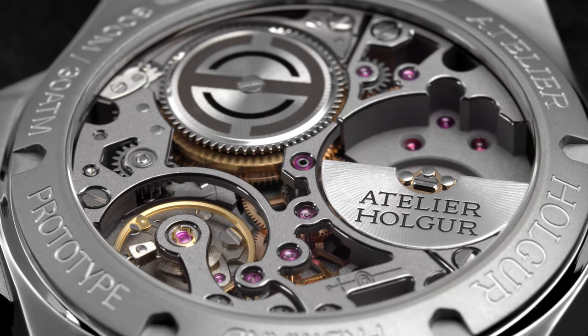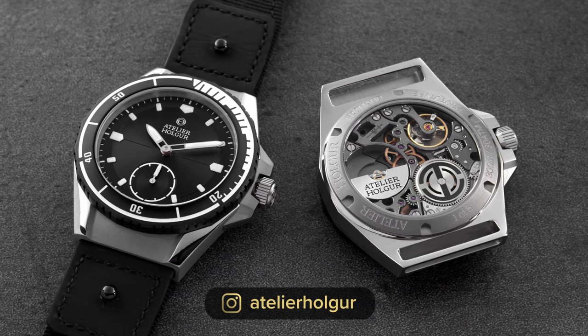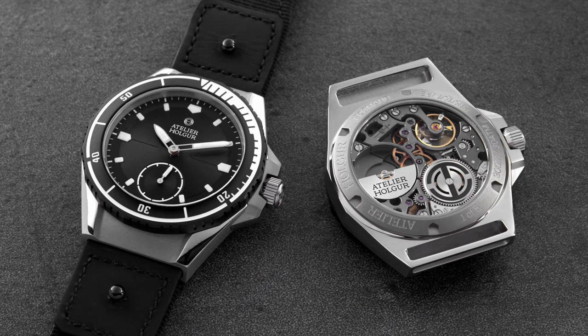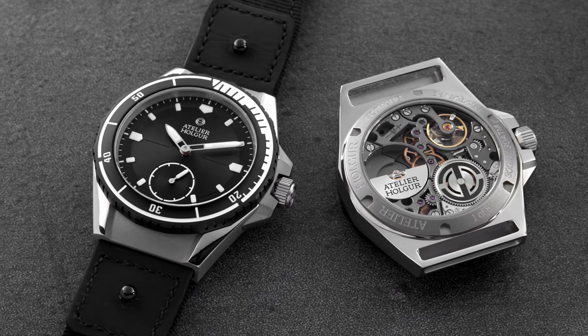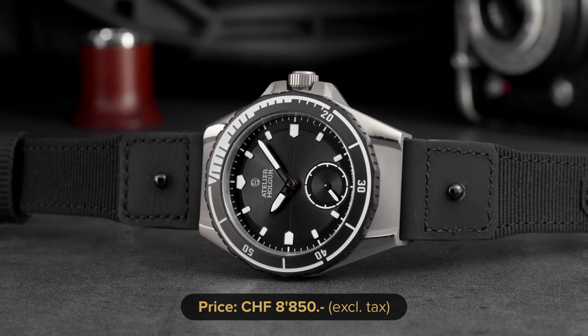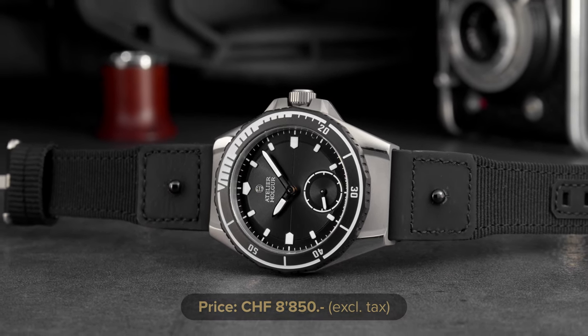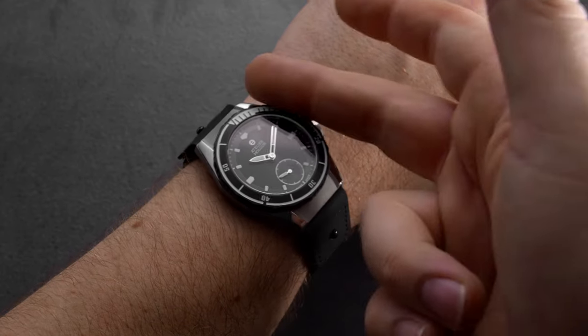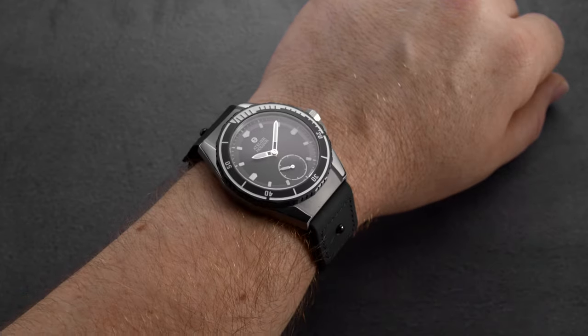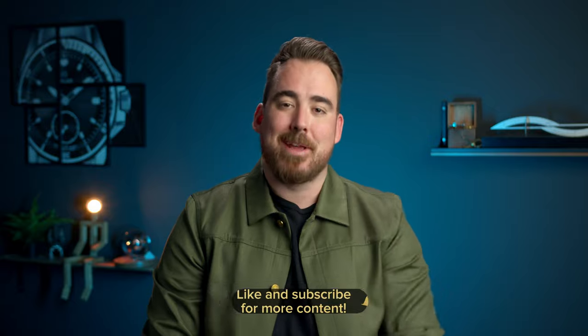The first batch of these watches in the configuration you see in my video is a limited release of only 100 pieces. These will be engraved with the first 100, visible on the case back, to commemorate the early supporters. And the best for last — the price of this beauty is 8,850 Swiss francs excluding tax, and delivery will start in the first quarter of 2023. At this price point, I think they made everything right, from the readable dial all the way to the well-finished movement. Let me know what you think in the comments below — I know Matt and Osbjörn would also love to hear your feedback. Make sure to check them out, subscribe if you haven't already, and as always, I'll see you next week.